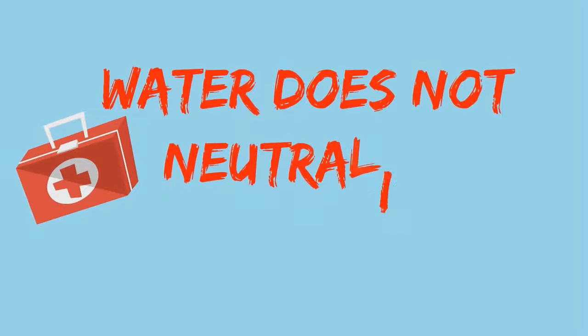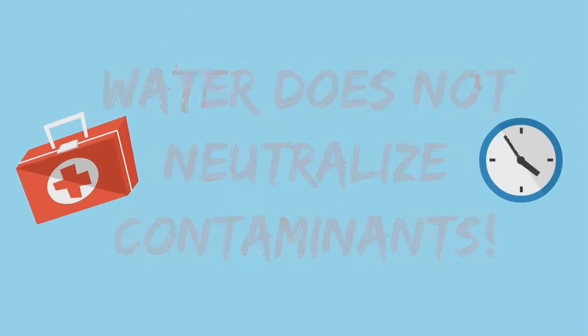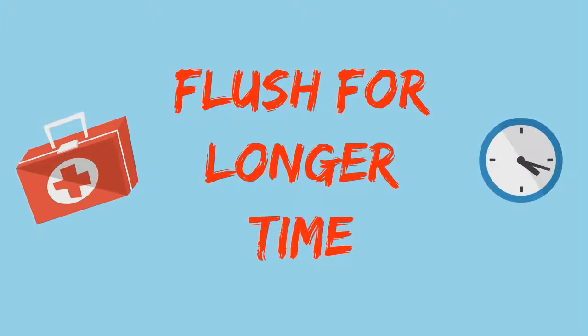Remember that water does not neutralize contaminants — it merely dilutes them and flushes them away. If the nature of the contaminant is not known, flush for a longer time. A normal emergency station should provide a full, thorough flush for at least 15 minutes.